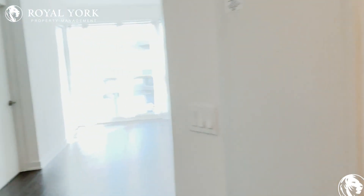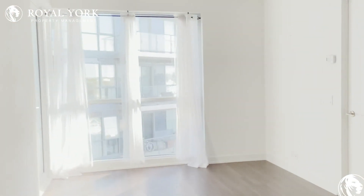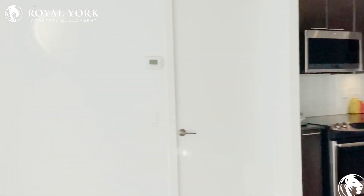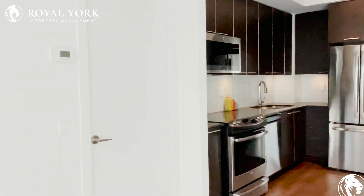Hi and welcome to unit 522 here at 10 Parkland Road in Etobicoke, Ontario. This is a beautiful two-bed, two-bath condo, just about 700 square feet. Coming in right away, we have our beautiful living space here.